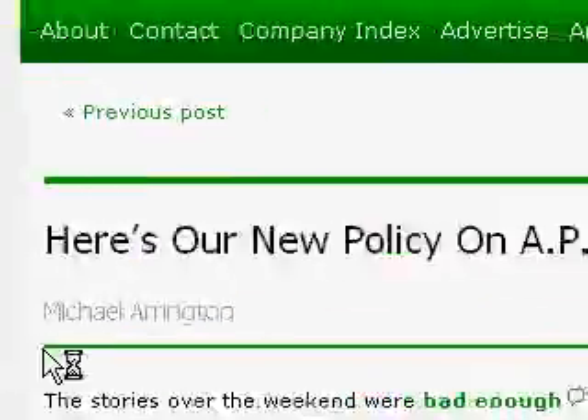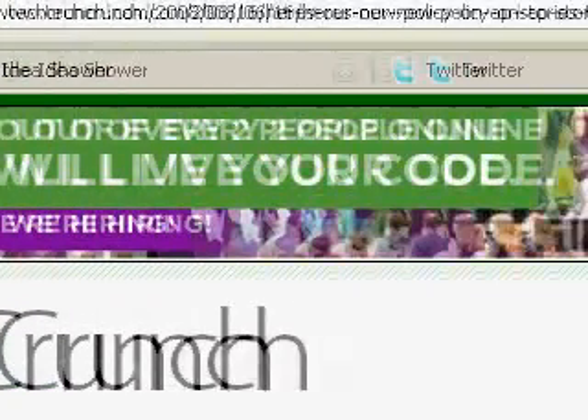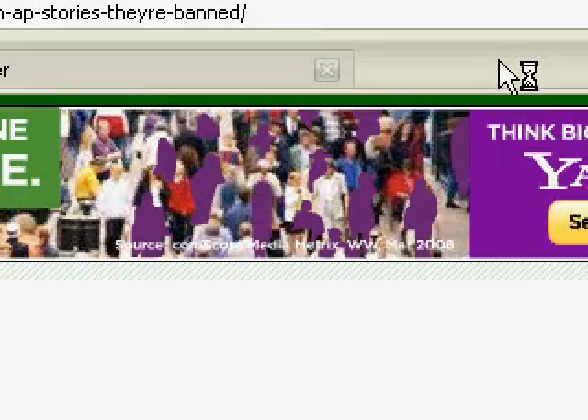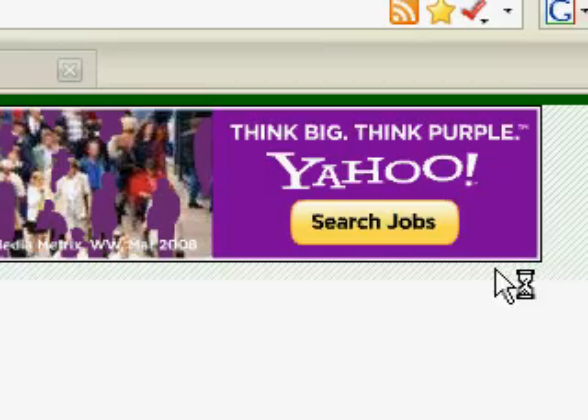Another quick way to save items to read later is for those of you who keep pages you want to read open in multiple tabs. Now you can simply click the tab bar and select Save all tabs for later, and every tab you have opened will be saved to your reading list.